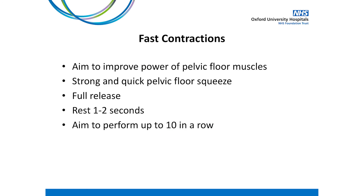Let's now try the fast contractions. The reason for this exercise is to build the strength or power of our pelvic floor muscles so that we can react quickly for activities such as coughing or jumping. In your comfortable position, tighten the pelvic floor muscles using the technique previously described. Hold for only 1 second and then release fully, resting for 1 to 2 seconds. This should be a strong and quick pelvic floor squeeze. Aim to repeat this up to 10 repetitions, but do ensure a full let go in between each repetition.